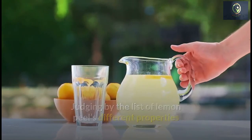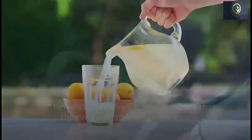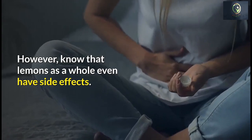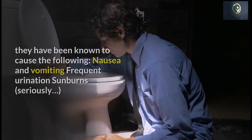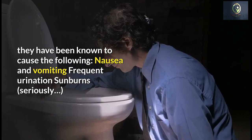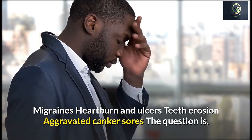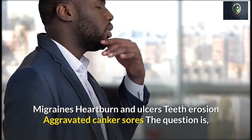Judging by the list of lemon peel properties and benefits, we can say they can be good for you. However, know that lemons as a whole also have side effects. They have been known to cause nausea and vomiting, frequent urination, sunburns, migraines, heartburn and ulcers, teeth erosion, and aggravated canker sores.